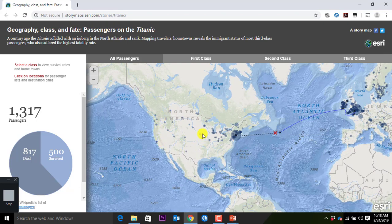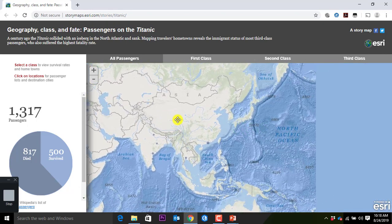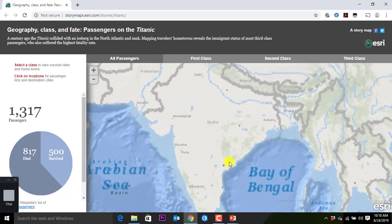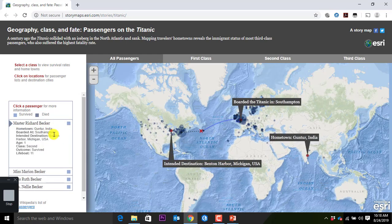You also can see the destination. But did you know that people on the Titanic were actually from India? They survived. Four passengers have been from India. And Richard Baker from India, boarded in Southampton, had the destination of Benton Harbor, Michigan, was one year old and survived, and was located in lifeboat number 11.